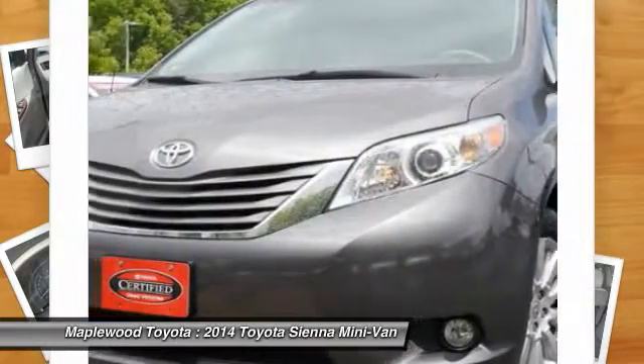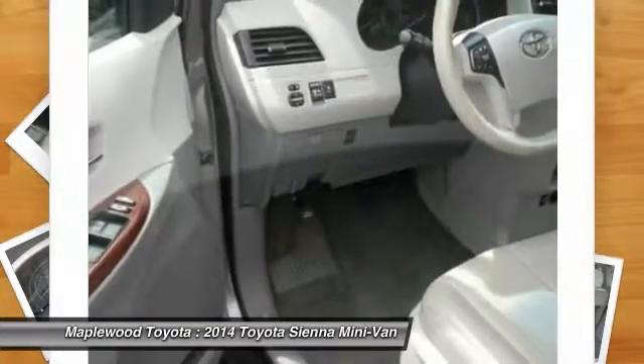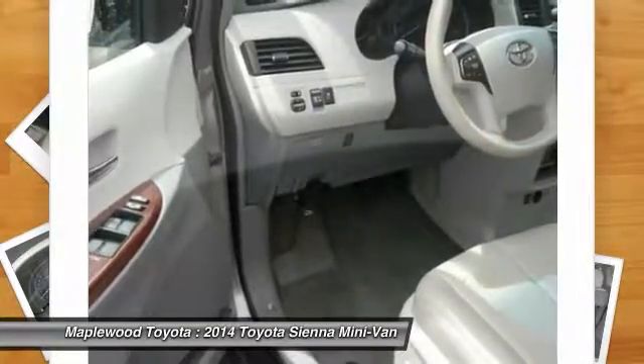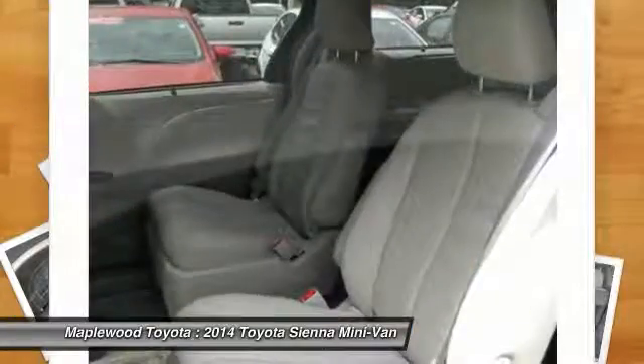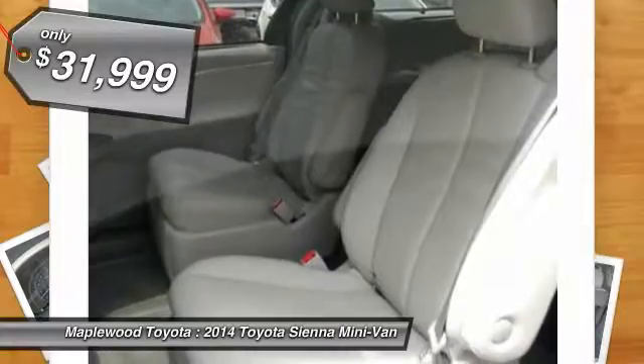Add a refined and fuel-efficient V6 engine, a smooth ride, and upscale interior accommodations to the mix, and it's easy to see that Sienna is built with the whole family in mind, and is priced below $35,000.